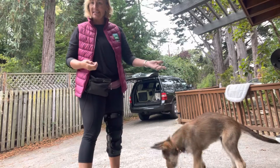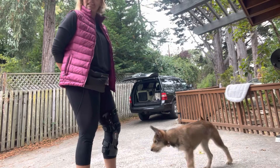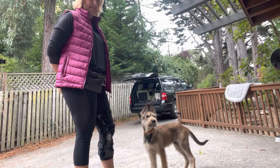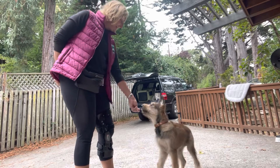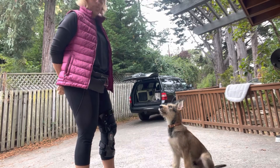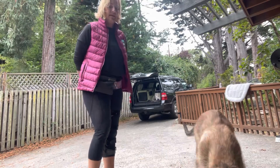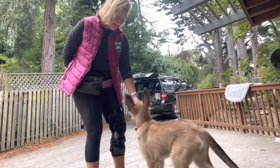The only reason we do the treat toss is to get the dog to look away from us and get distracted for a second or two. If the dog is doing that on their own, I won't necessarily do the treat toss. You want to make this so easy that the dog has at least a 90% success rate when you're practicing. Do not practice this in really high-distraction areas yet.